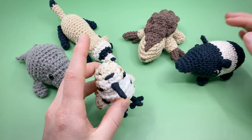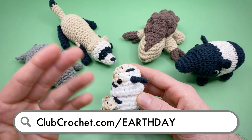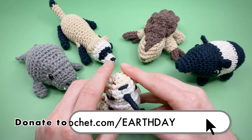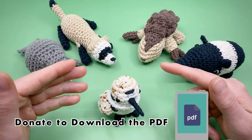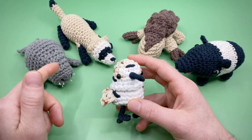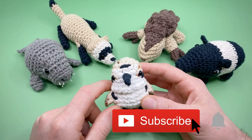You can learn more about how to support and find all the patterns and designers in this year's collection and previous years at clubcrochet.com/earthday. I'll be releasing a new video tutorial for one of these patterns every Friday over the next five weeks, as well as doing a livestream fundraiser the Sunday after, so make sure to like this video and subscribe so you don't miss out.